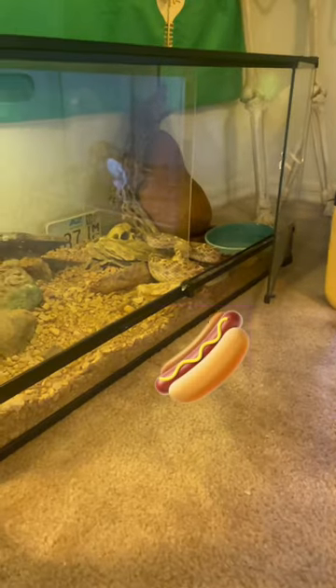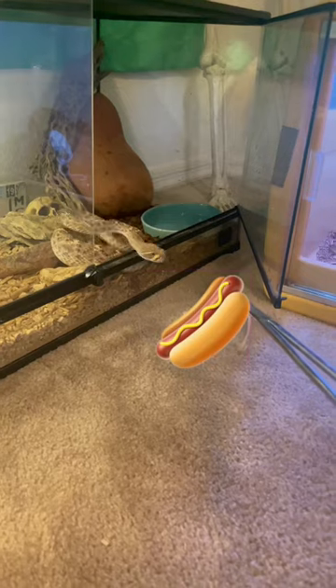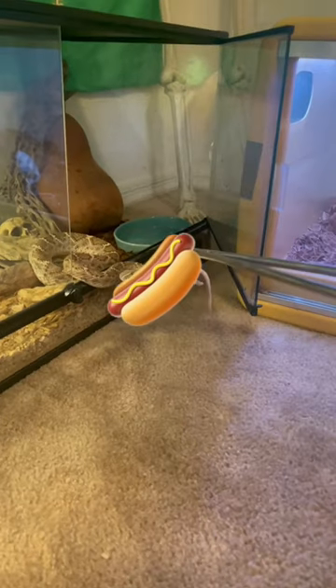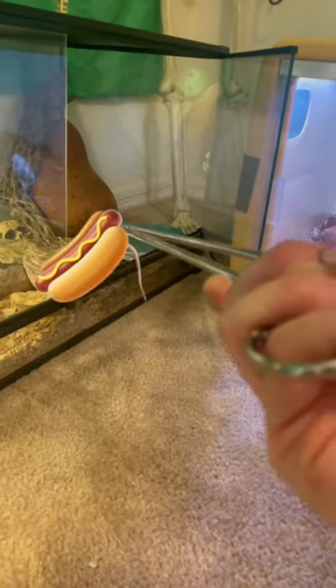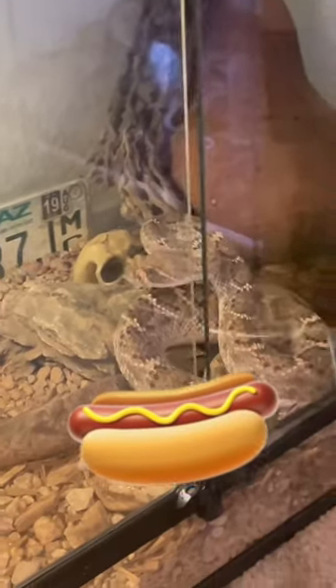I'm just waiting for some of that water to drip off of the rat, and now I won't keep him waiting any longer — and BAM! That is all it took. In that split second, that is how fast a rattlesnake is able to bite and inject their venom into whatever their prey might be.